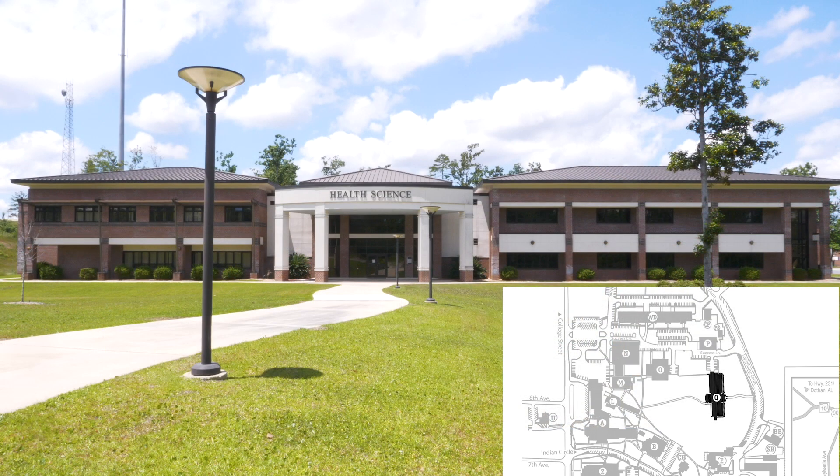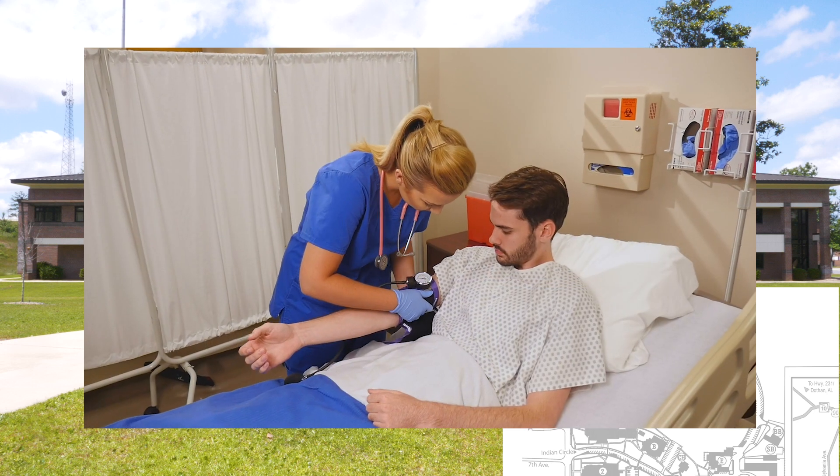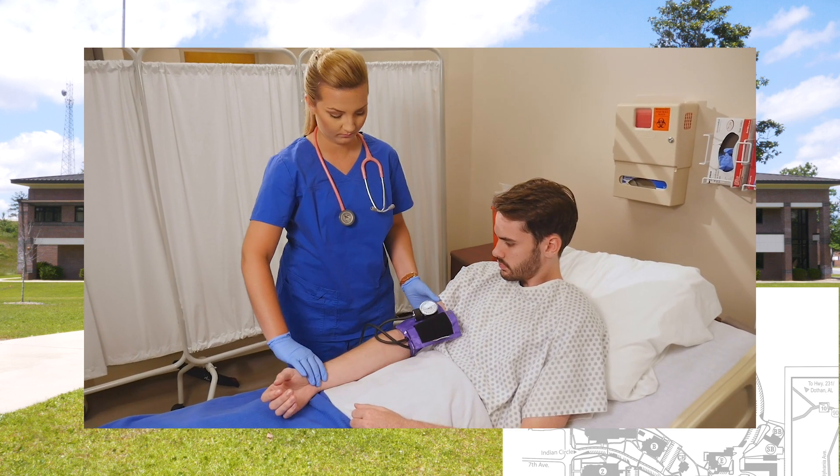The Health Sciences Building includes nursing, CNA, EMT, and paramedic courses.